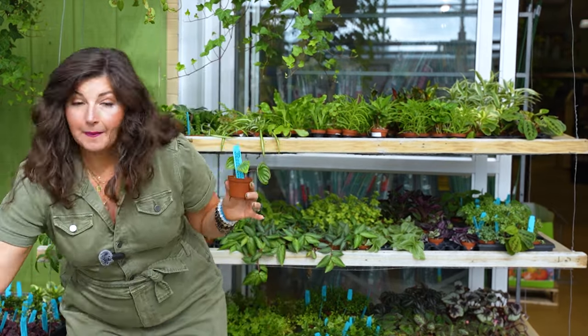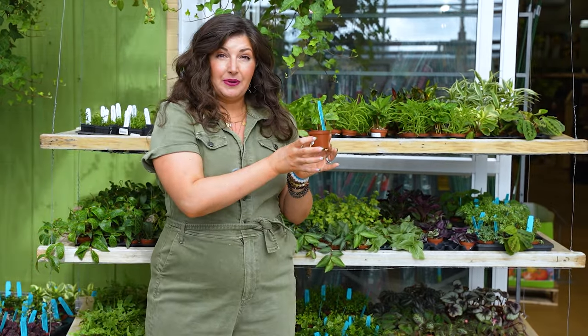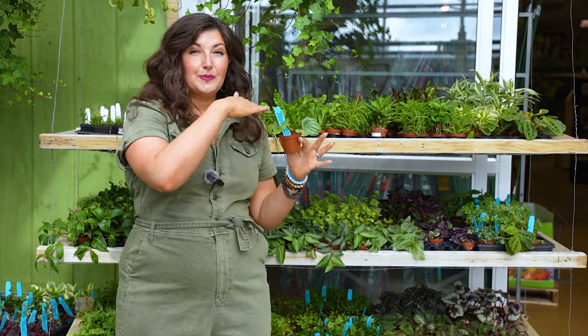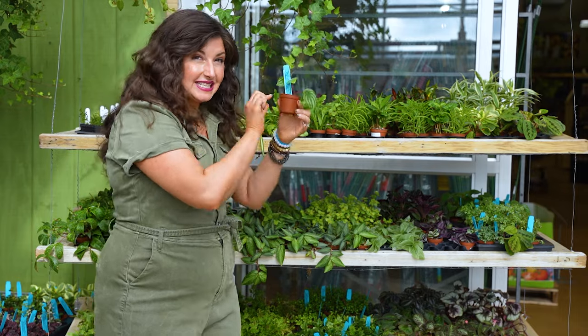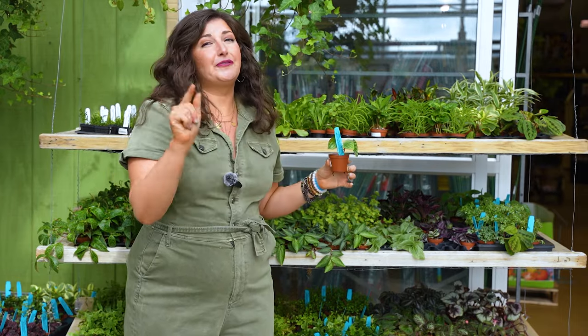I'm not hating on the little guys — you could buy multiple of these plants and pot them up together, make a little houseplant recipe for a cute planting, or put them in a terrarium. There's a time and a place for tiny pots. But if you're a beginner, it's not for you yet.